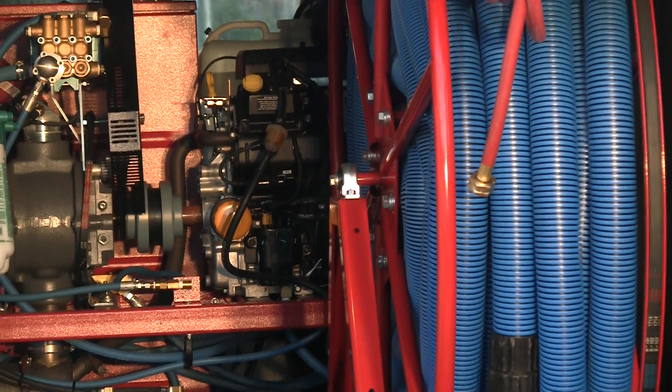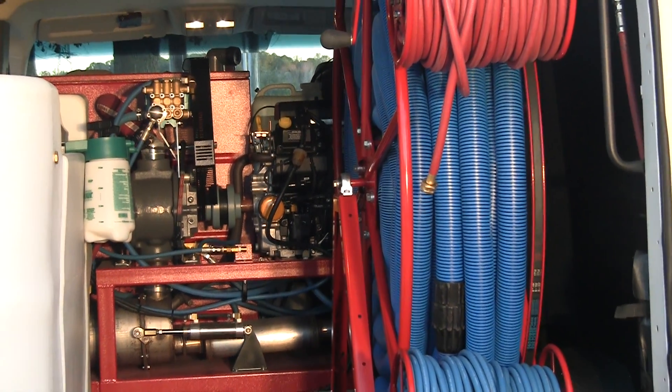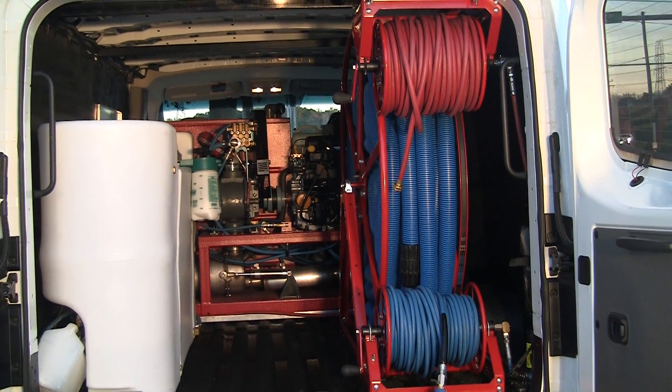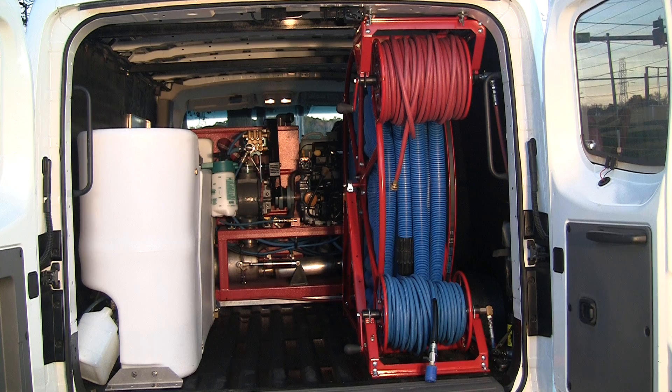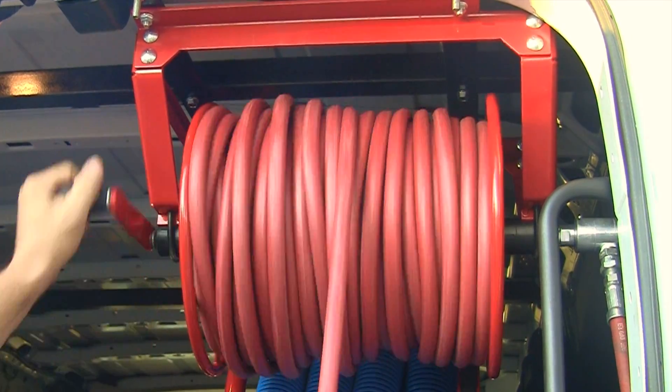For the ultimate, be sure to check out the low profile series reels. At a measly 15.5 inches wide, you can put 250 feet of quarter inch solution line or over 150 feet of three-eighths water hose on the reel. Move up to the 17.5 inch version and you can get a mind-boggling 300 feet of solution or 200 feet of freshwater hose. Both versions come with a soft, ergonomic swivel handle.